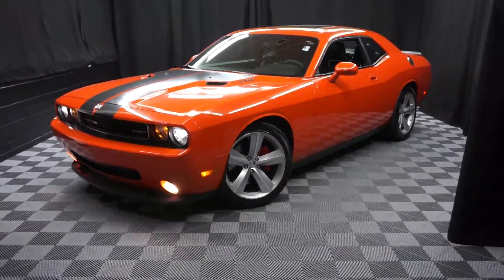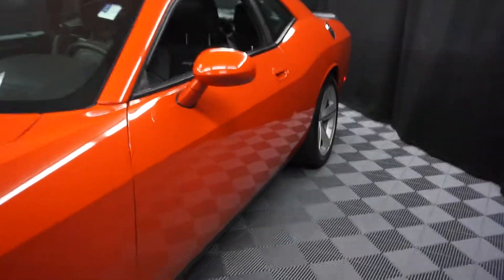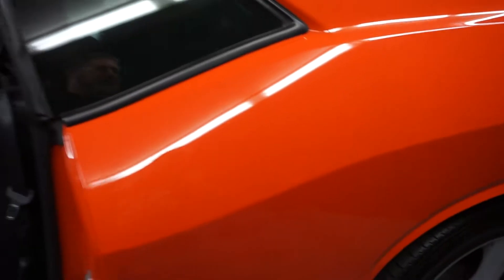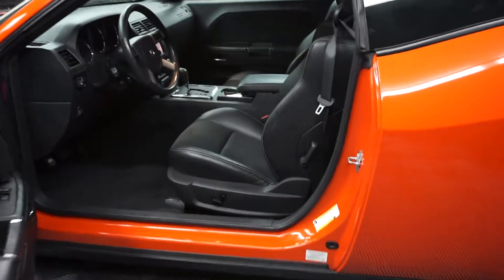All right, car shoppers, here we go. Just sat into our inventory is this 2009 Dodge Challenger SRT — this is the big one. It's probably got about 500 horsepower. It's orange.